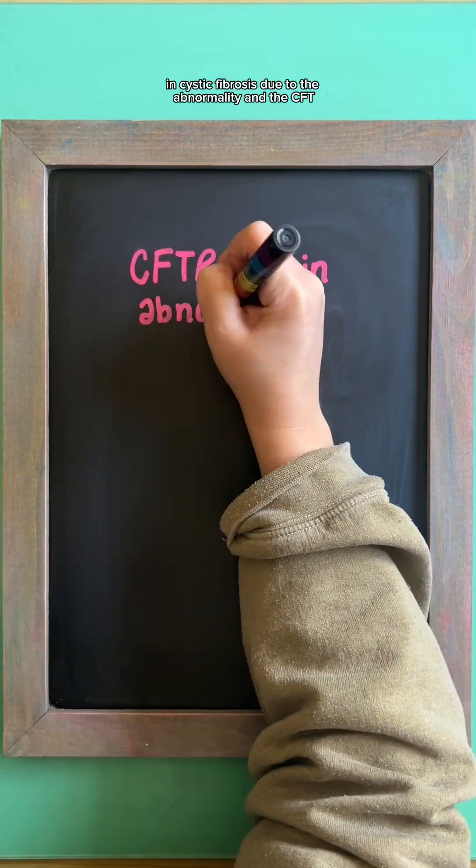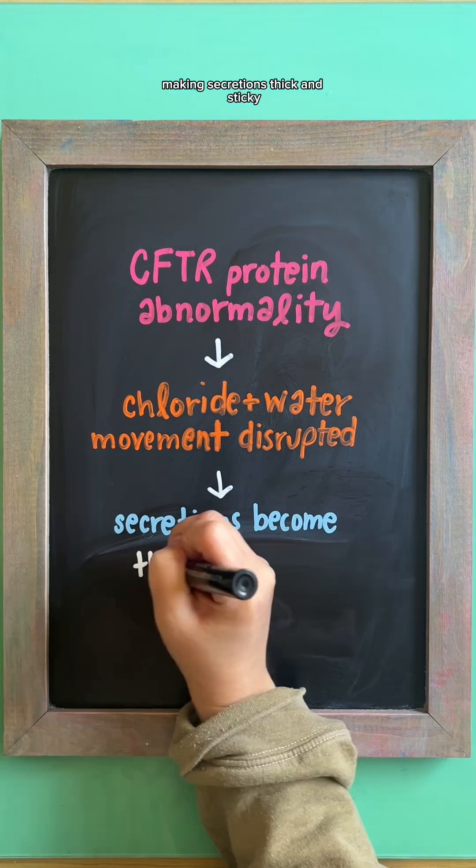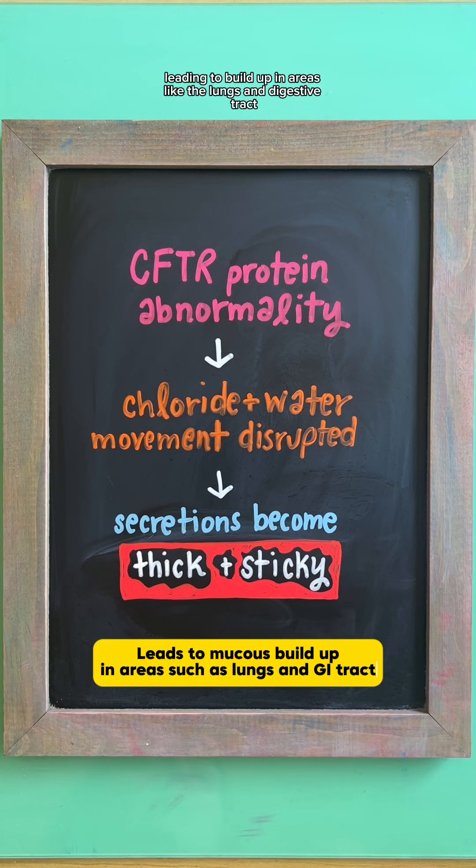In cystic fibrosis, due to the abnormality in the CFTR protein, chloride and water movement is disrupted, making secretions thick and sticky, leading to buildup in areas like the lungs and digestive tract.